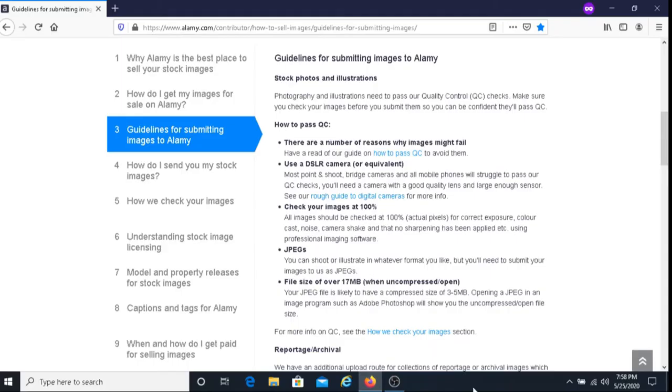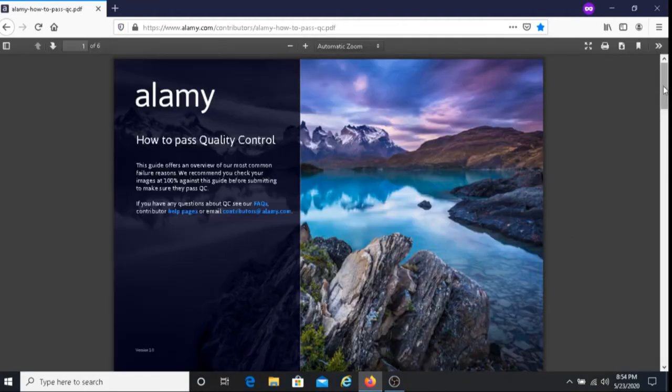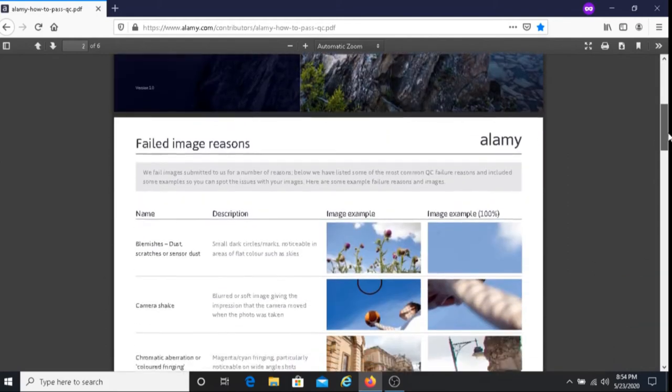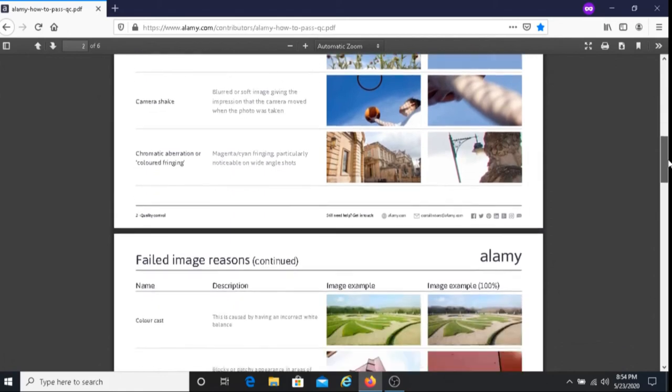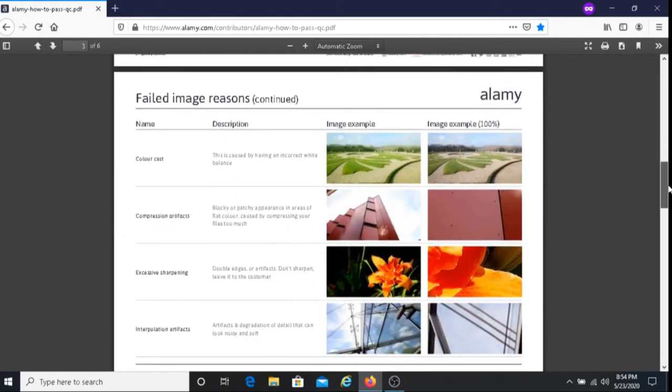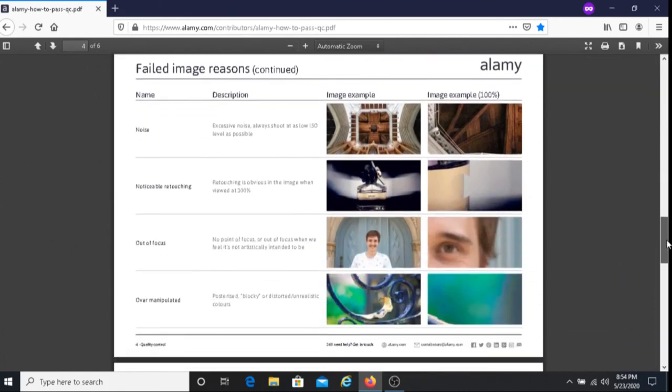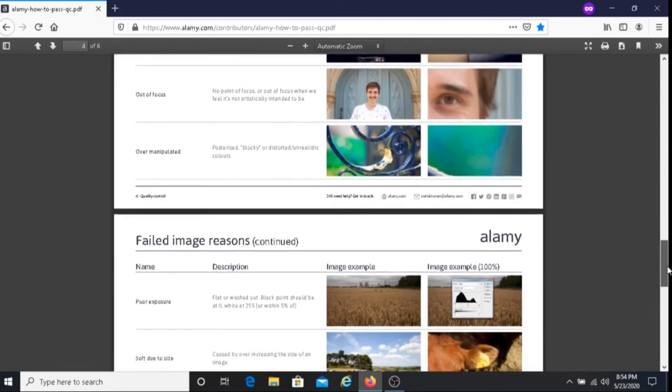I'm also going to put down two helpful links below this video that I recommend you check out. The first link talks about the guidelines for submitting images to Alami — I highly recommend it, there's a lot of useful information there. The second link talks about quality control and highlights the common reasons why people don't get their images approved by Alami. I highly recommend you check out both of those links.